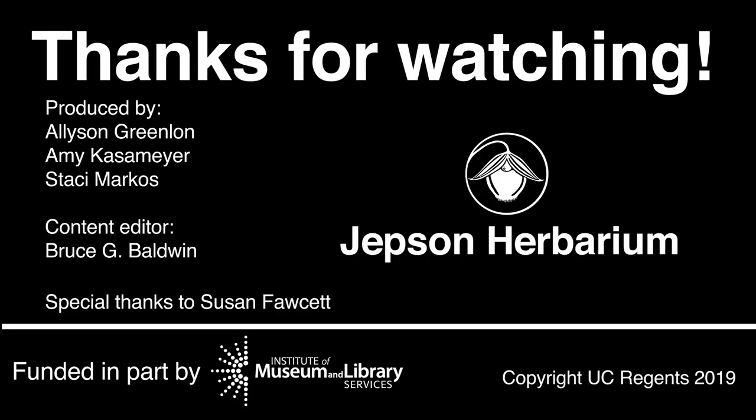Stay tuned for more Jepson videos, your guide to learning the flora of California, one plant at a time.